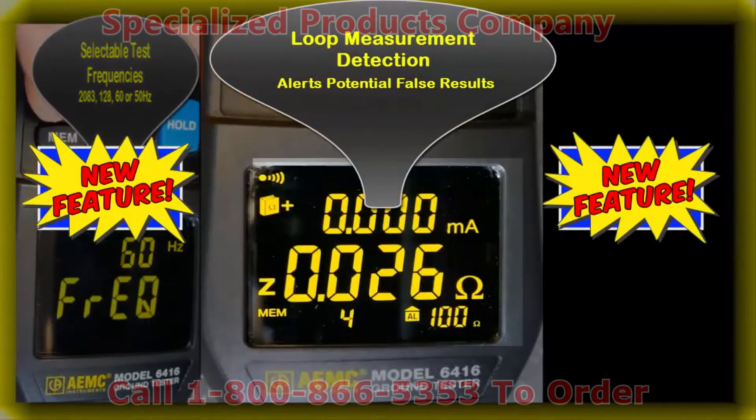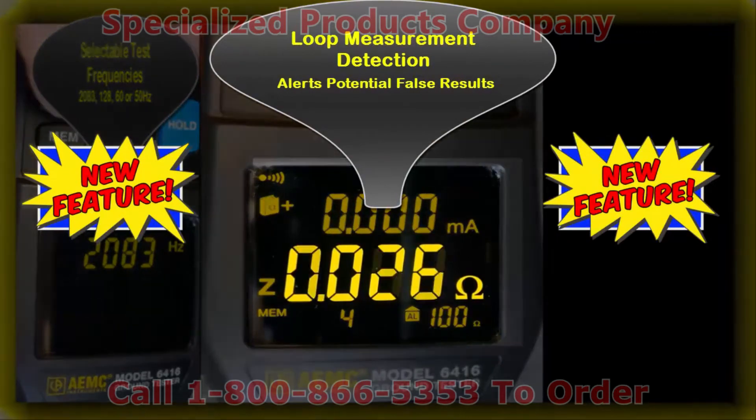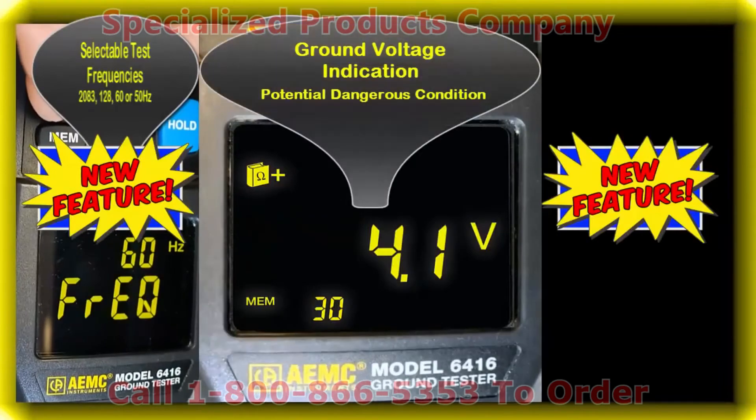Loop measurement detection. This helps prevent the user from relying on a false measurement if they are clamped above a grounding loop. Ground voltage indication.